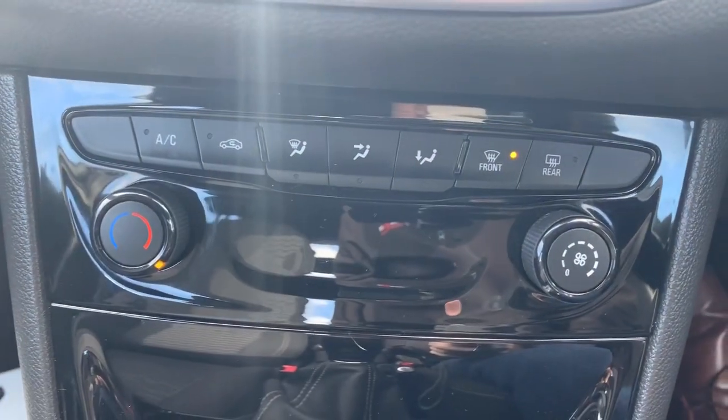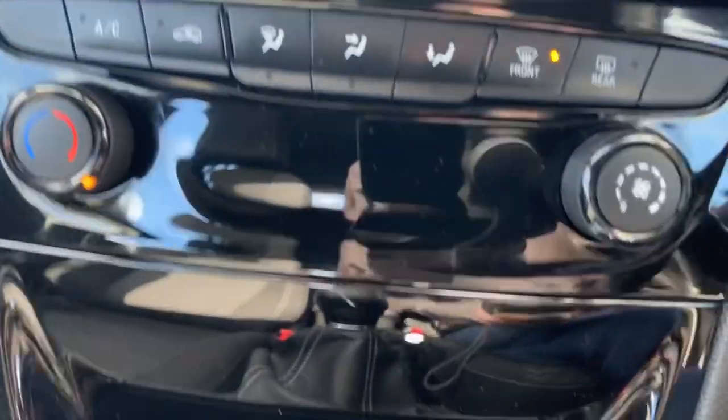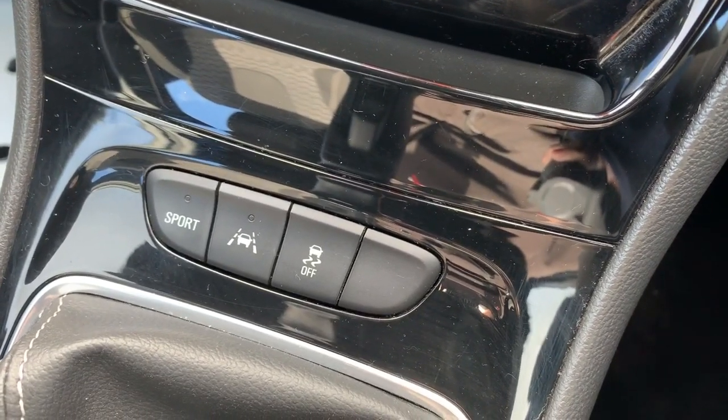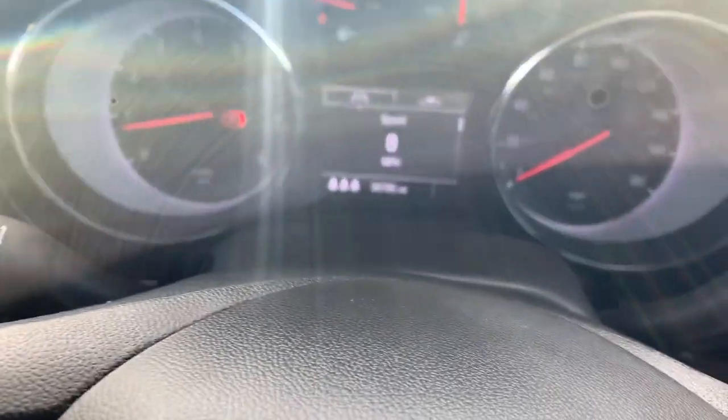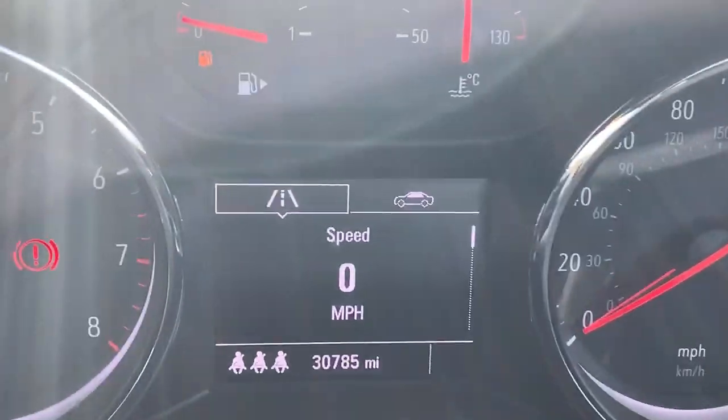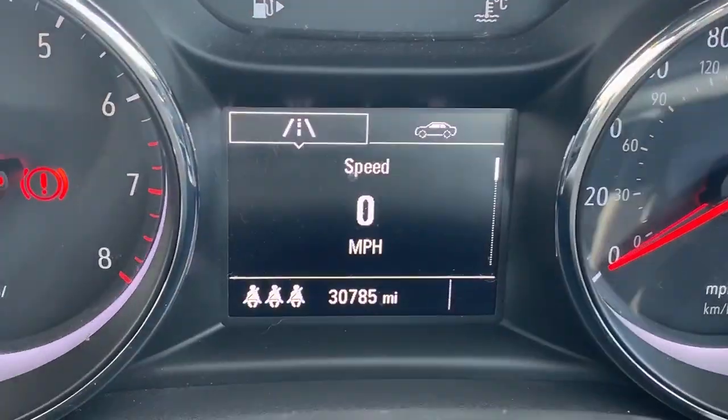Underneath that are the heating controls, which include a heated rear screen and air conditioning. Just below that we have the sport drive profile, lane departure warning system, and traction control. The mileage on the vehicle is 30,785 miles.